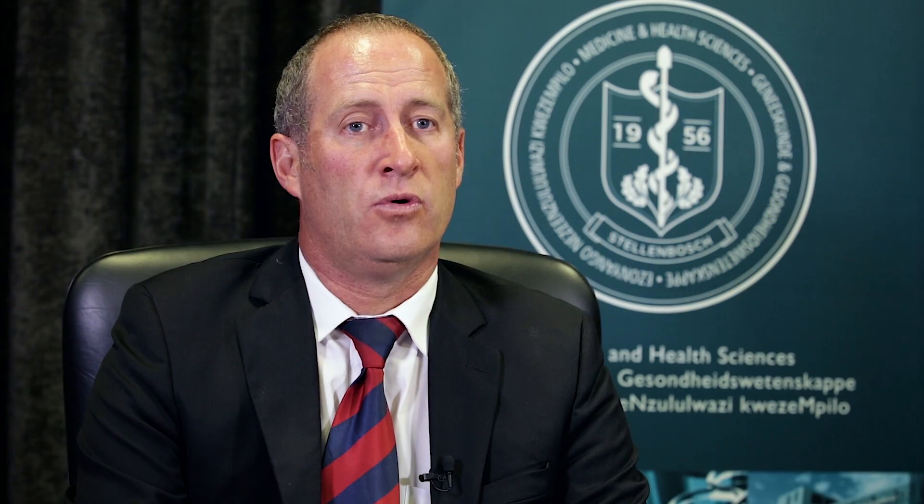What we transplanted is the visible, also called the pendulous, penis. Regarding the functions of the penis, we expect him to have normal erections that will allow him to have normal sexual intercourse. We also expect him to have normal sensation of the penis. The sensation comes from the nerves that we reconnected, and they grow back at about a millimetre per day. By about six months he should have full regeneration of his sensation, and erections should be normal at about three months, along with normal orgasmic and sexual function.